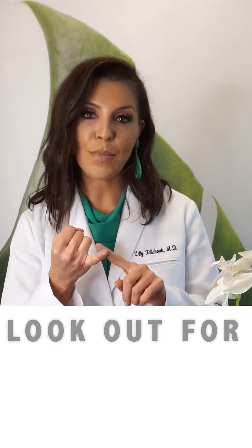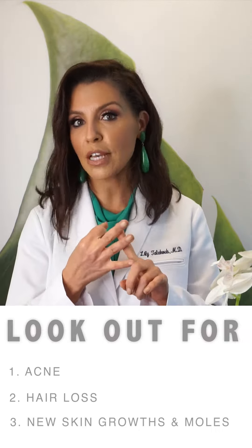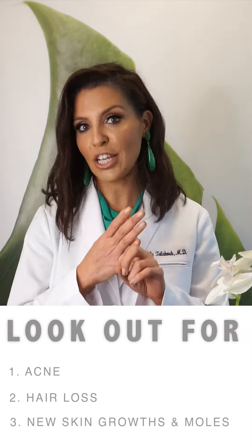There are so many things to look forward to in pregnancy, but the skin can change during pregnancy. Some of the things to look out for are increased acne, increased hair loss, new skin growths, and moles can change as well.